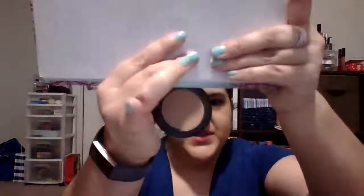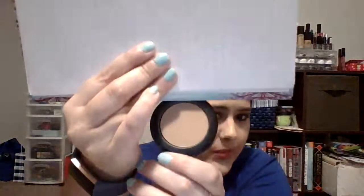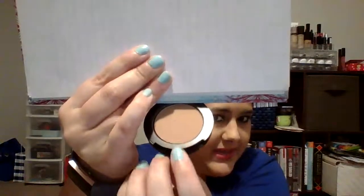The next thing I have is the Too Faced Chocolate Soleil Bronzer. I chose it because Chocolate Soleil — who doesn't like to get chocolate on Halloween? It's been used two or three times, so it's pretty much brand new. You know how densely packed these things are, so that's our starting point — no dent in it at all. The goal is to make a dent in it by using it consistently over the next six months.